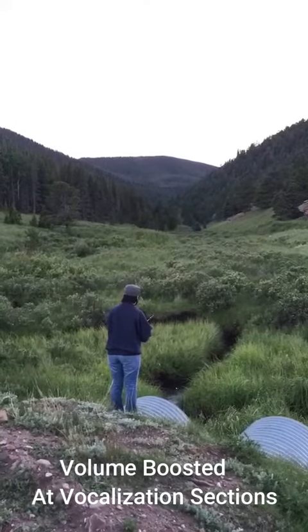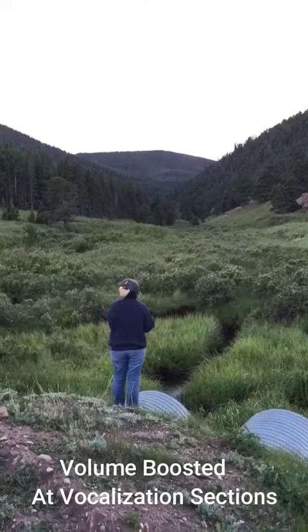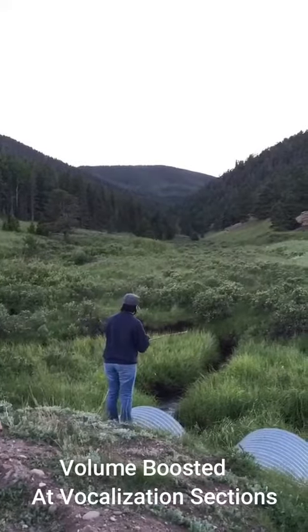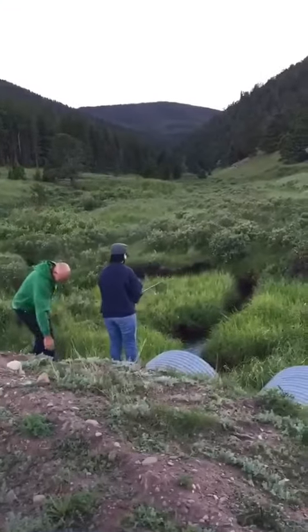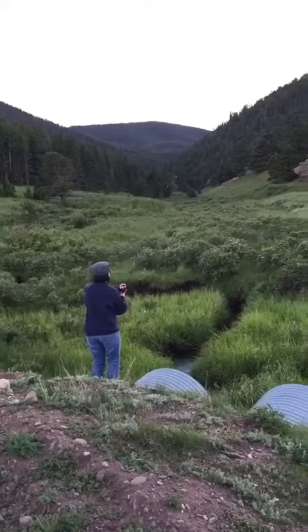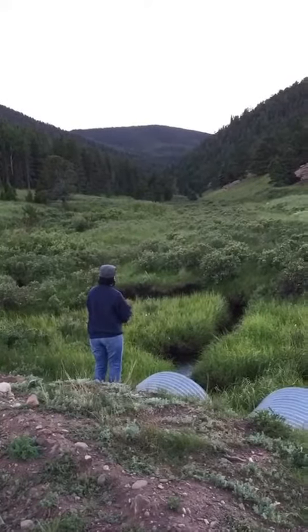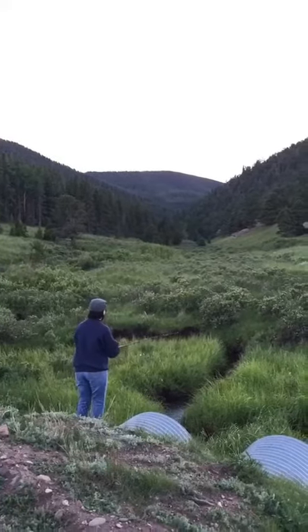What is that? That was Bigfoot — seriously! Those are vocalizations that Teresa sent us. She sent us a bunch of other stuff. Colorado is the number one Bigfoot sighting hot spot in the Rocky Mountains. I'm going to show you what she sent us.